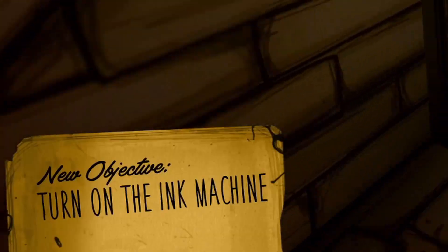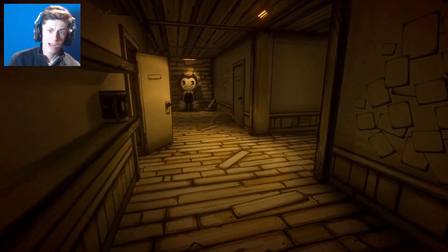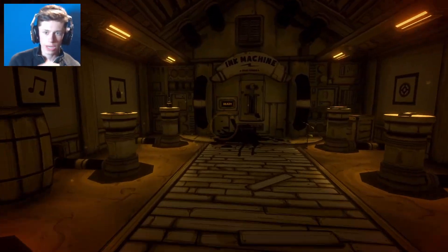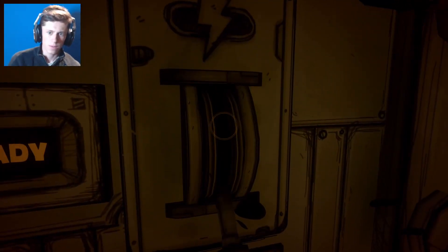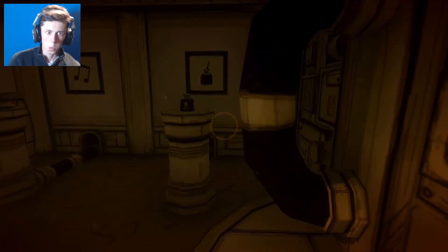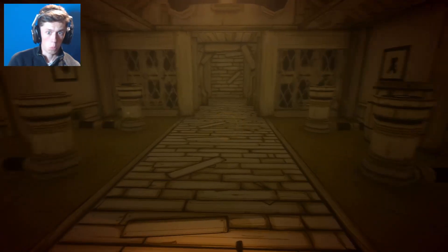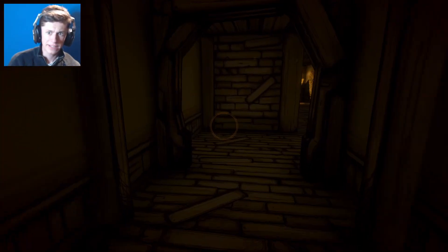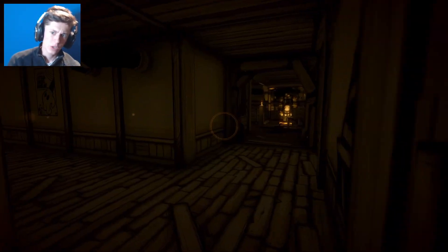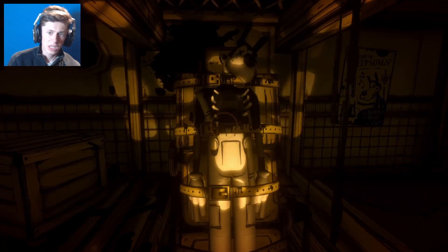Okay, turn on the ink machine - that's our main objective right now, probably our last one. Oh, it looks like it's ready. So do we just power this up? I guess. Real good - sounds like it's functioning properly, I hope.